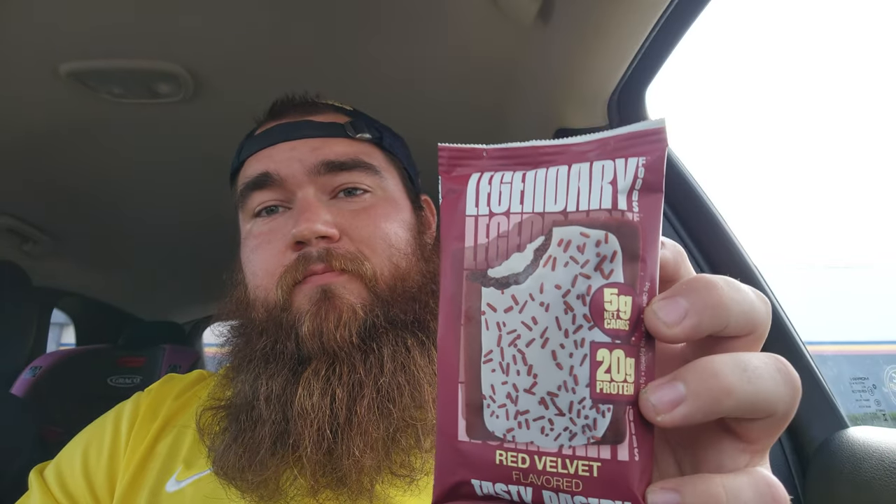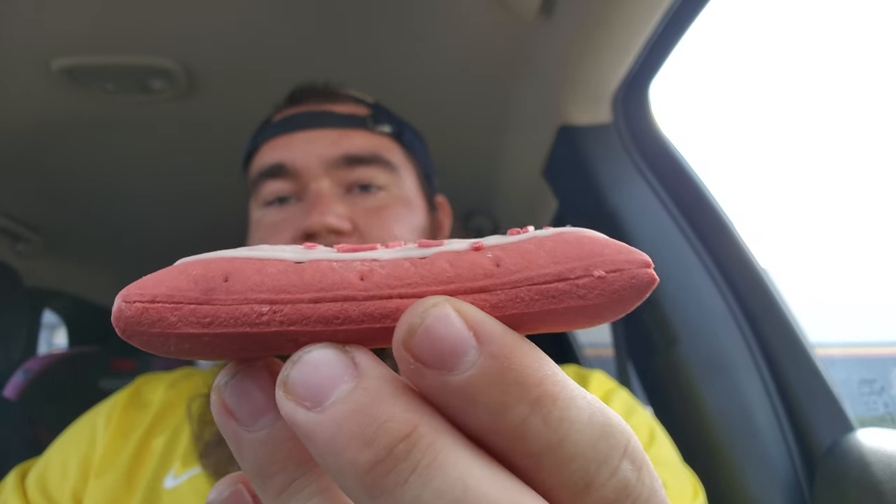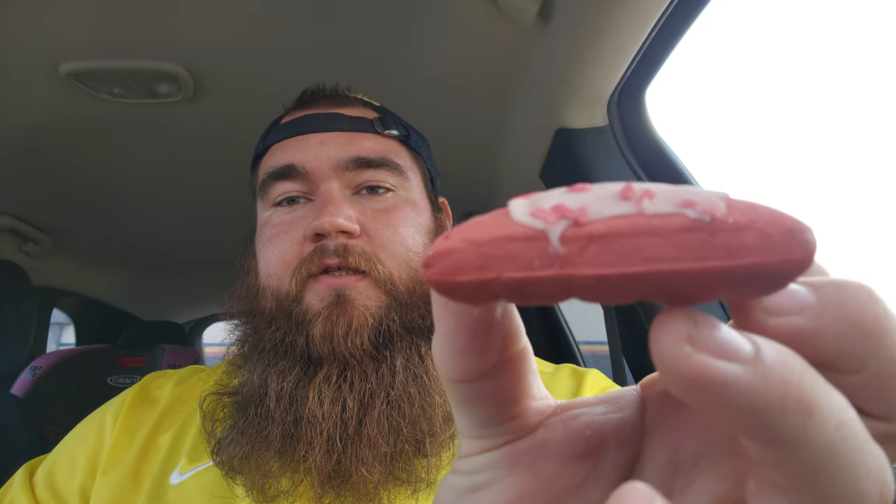That's really good. So yeah, 20 grams of protein, red velvet Pop-Tart. Let's see how it tastes. Got somebody walking behind me, of course. Okay, it looks alright. Look at that — it's pretty thick. Look at how thick she is.